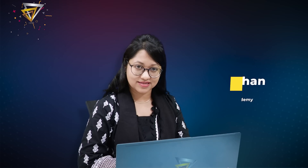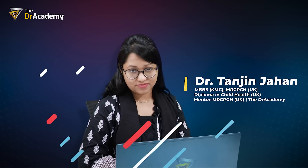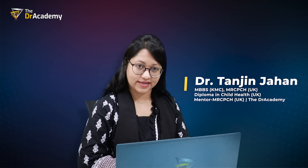Hello, dear doctors. I am Dr. Tanzin Jahan. I am currently working as a mentor of MRC-PCH in Doctors' Academy.